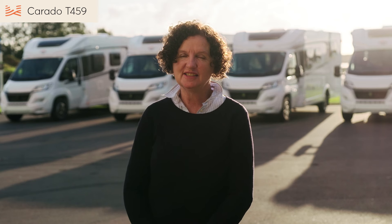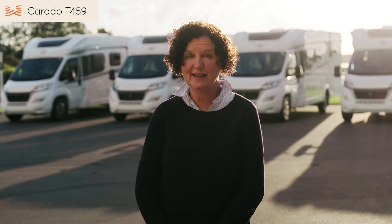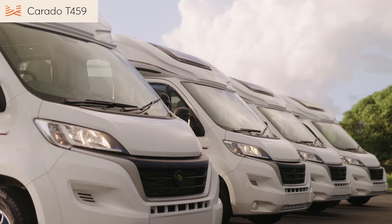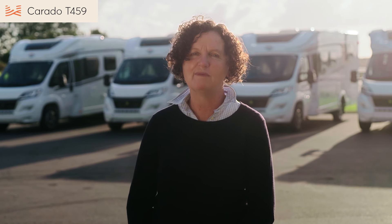So as you can see, the new T459 is a really exciting addition to the already impressive range of Corrado motorhomes. To compare it with some of our other models, check out the other videos in the series or get in touch with us at Wilderness. We're here to help you create remarkable moments.